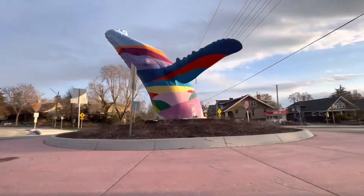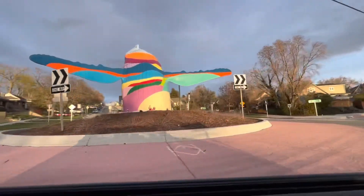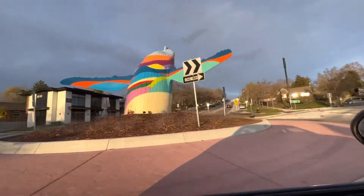A bizarre whale sculpture in the middle of a Salt Lake City roundabout? What's that about? Let's find out today on Jason's Life in 5.